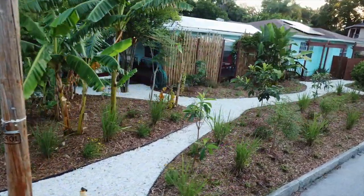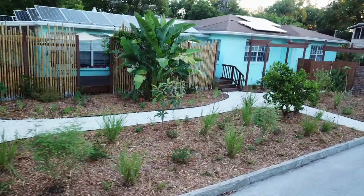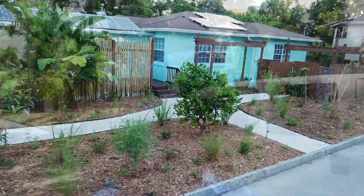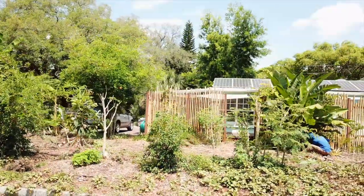Alright guys, Pete here with Green Dreams. I wasn't going to make a video on this job — we're doing a little bit of a permaculture yard makeover. This was originally a permaculture food forest, but the homeowner doesn't have a lot of time to maintain it. She wanted more natives, more flowering species, less sweet potatoes, less of the wild look.